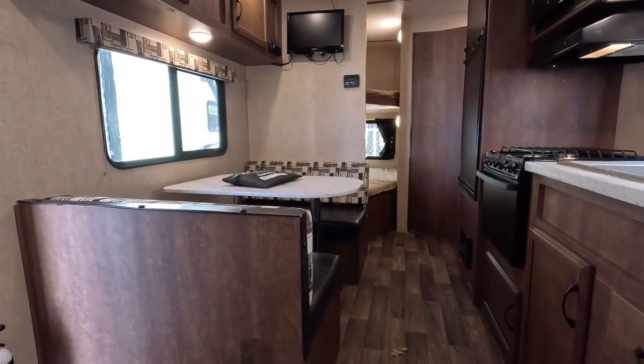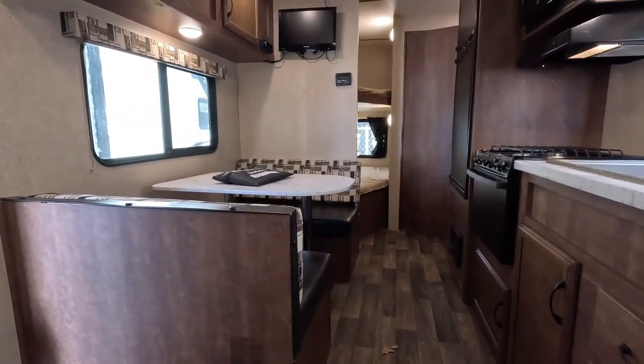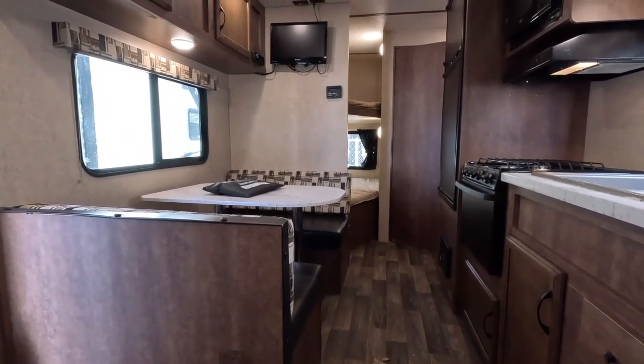Anyway, guys, thank you so much for watching. Stay tuned for more videos, hit that subscribe button, smash me a thumbs up, and I look forward to seeing you here in beautiful Ringgold, Georgia.